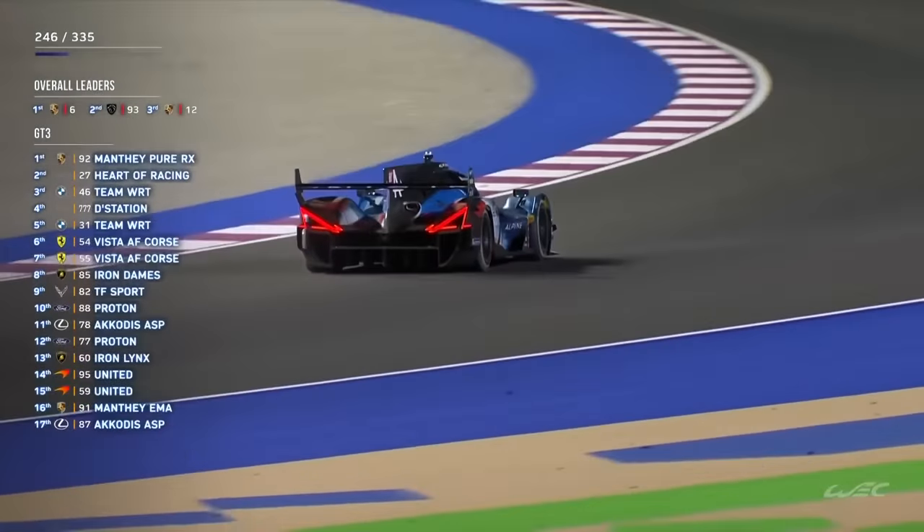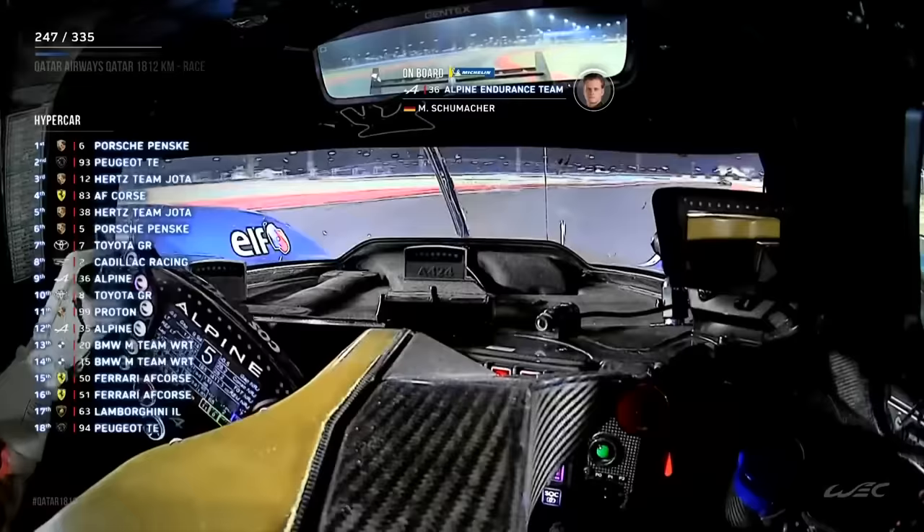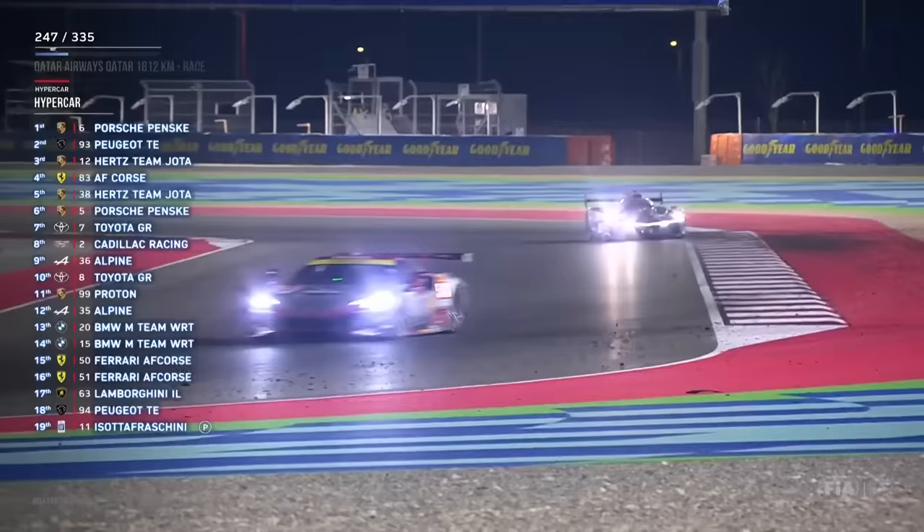Car recovering — yes it is, gravel coming out the back of the Alpine. This is car 36 of Mick Schumacher. So where is he on track? This is 13-14, in the top 10 by the way. So he's gone off somewhere down corner 9, corner 10.